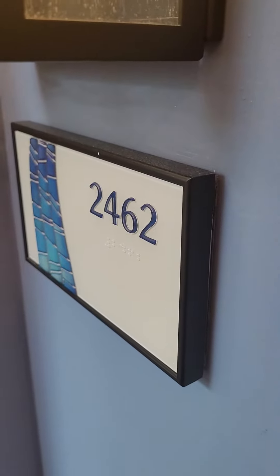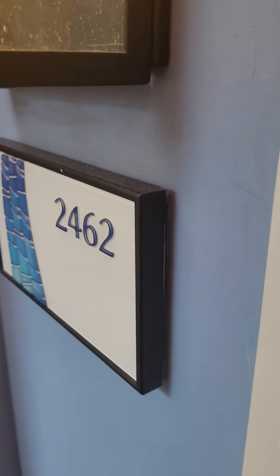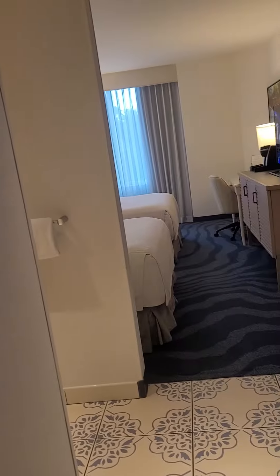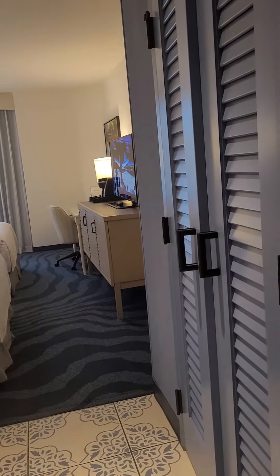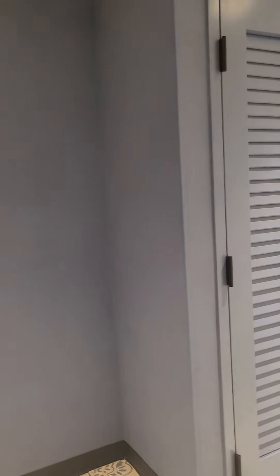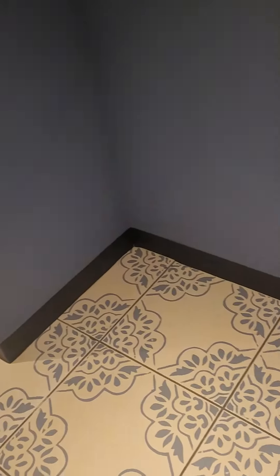Hi Mouse Bound Vacations and Dream Bound Vacations fans. We are here at Universal Sapphire Falls, room 2462. This is a standard two-queen room, and I just want to show you all the wonderful aspects of it. So you walk in, you've got a nice big mirror so you can check yourself before you go to dinner or what have you. I love this open space over here to store all that luggage.